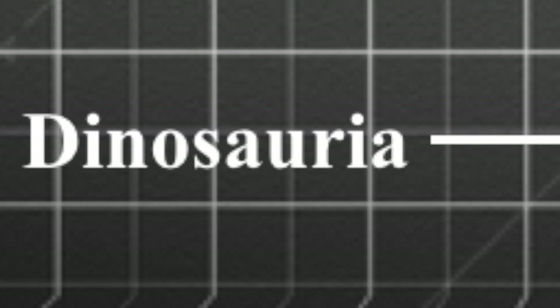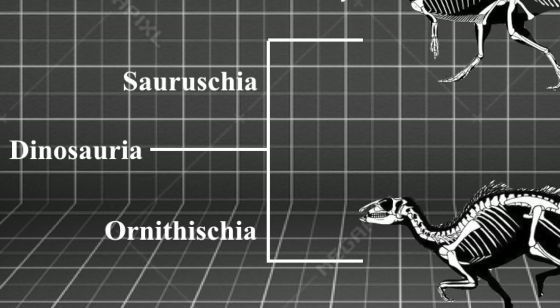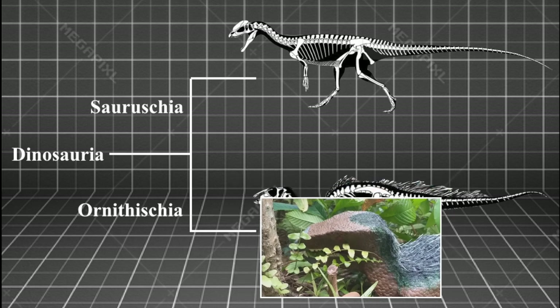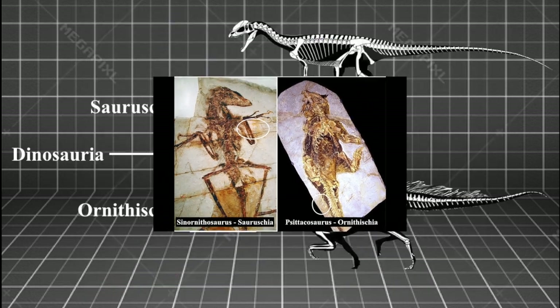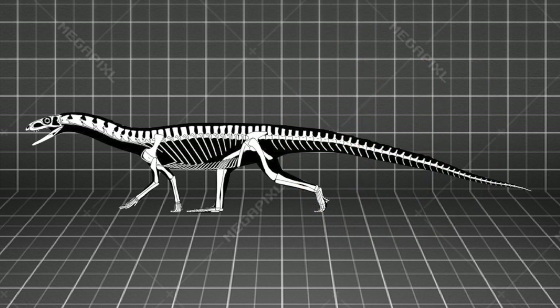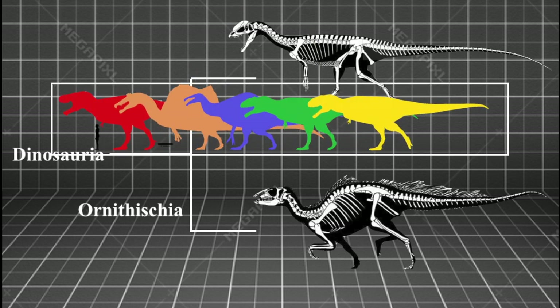The subclass Dinosauria can be split into two groups: Saurichia (lizard-hipped) and Ornithischia (bird-hipped), the latter of which Heterodontosaurus is a member. Examples of feathery covering have been found in both classes, so it seems logical to assume that their common ancestor had a recessive mutated allele that coded for the sequence of amino acids to make the proteins that create feathers. It's the Saurischians, more specifically the theropod order, that will evolve into the birds.